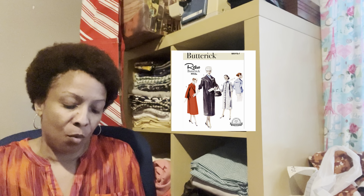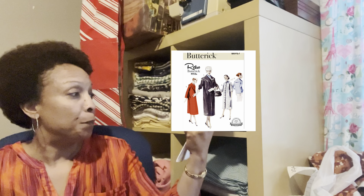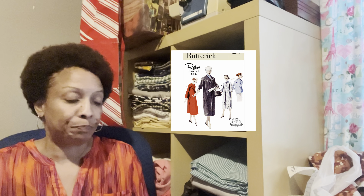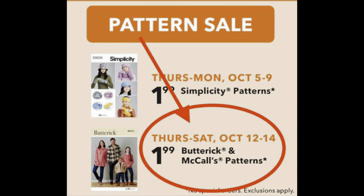Last and not least, I got a coat pattern that is also rated easy. It is a retro Butterick 1950s reproduction coat, and the pattern number is B6957. So those are just some of the patterns. Like I said, I walked into Joann's, didn't even know they were on sale, so I picked up a couple of patterns. And if you are in Joann's this weekend, Thursday through Saturday, they do have the $1.99 pattern sale going on for Butterick and McCall's.